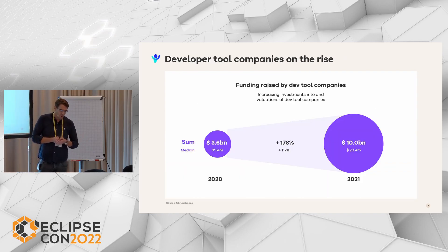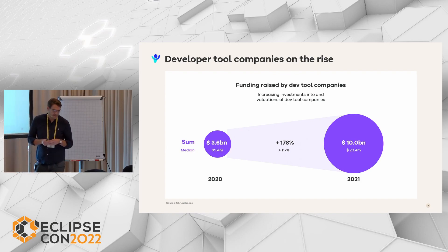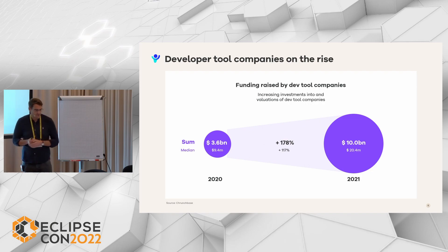You probably know that Microsoft acquired GitHub a couple of years ago for around 7.5 billion US dollars. At the latest at that time, it became clear that developer tools are on the same level as huge software-as-a-service models, e-commerce, or even search.